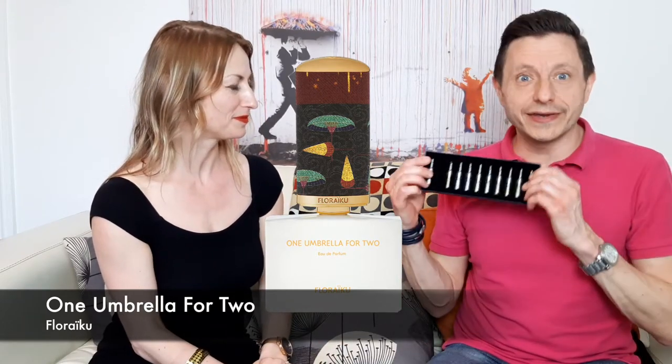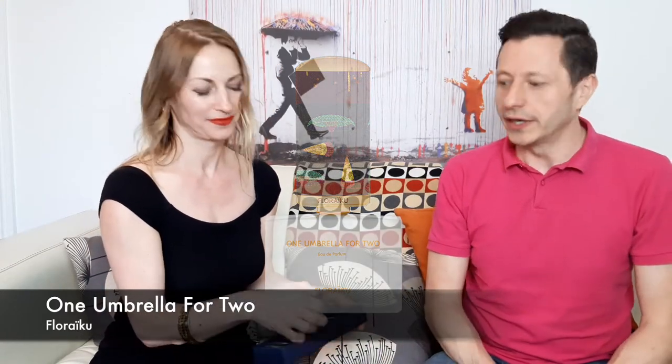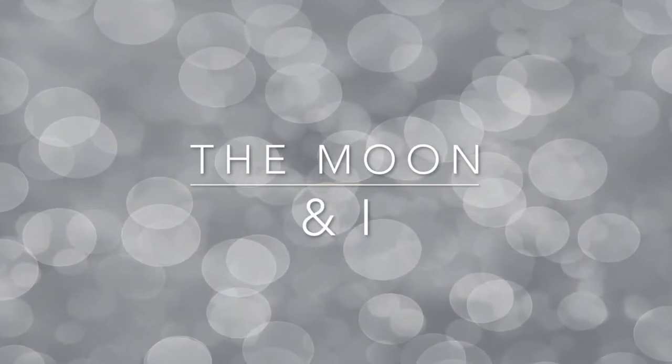If you haven't got yourself a pack yet, get yourself one of these Discovery Sets — they're great value. We'll pop a link in the show notes. Number three in the Discovery Set is 'The Moon and Die' — another nice title.